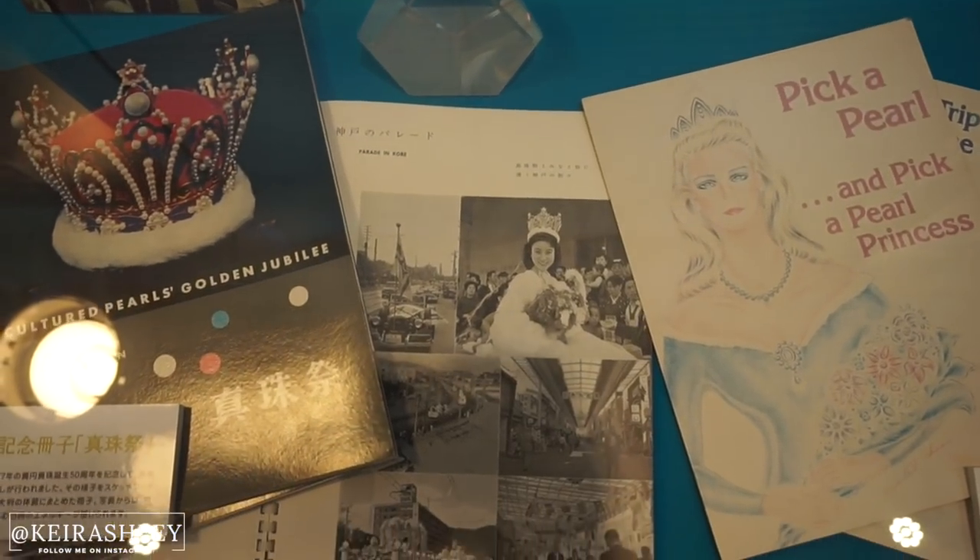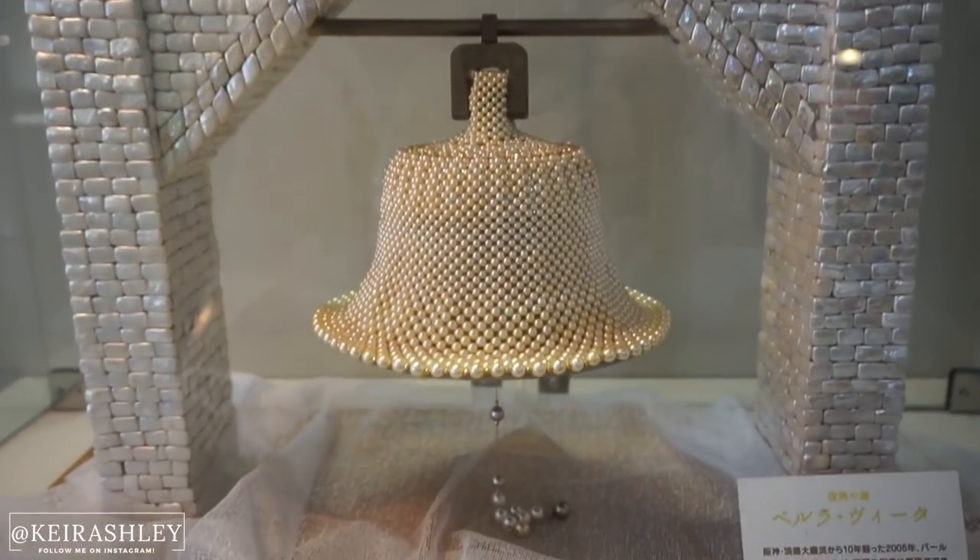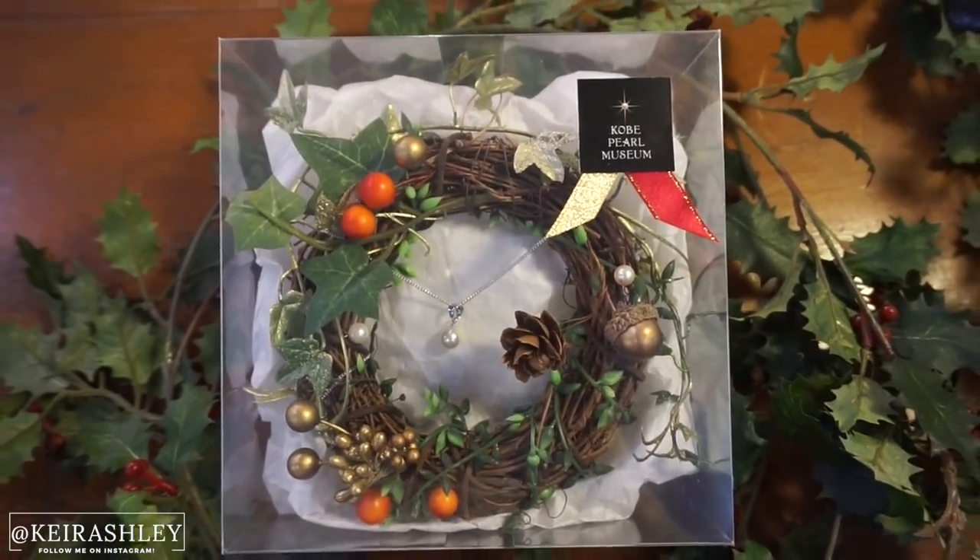On January 1st, 1868, Kobe port was finally opened up to the western world. The merchants from overseas were finally allowed to come and buy, sell, and trade in Japan.